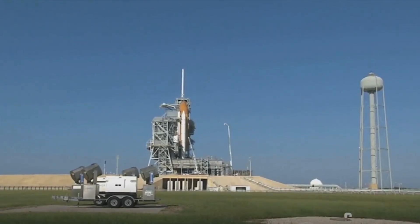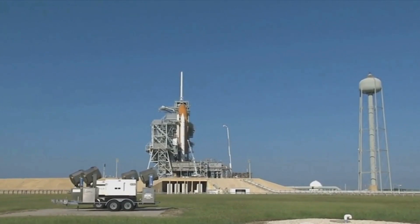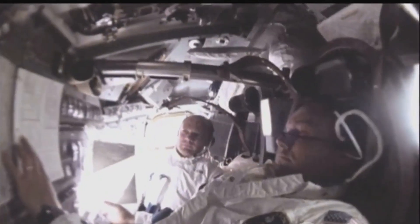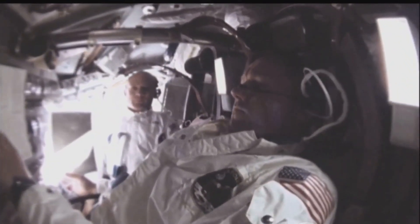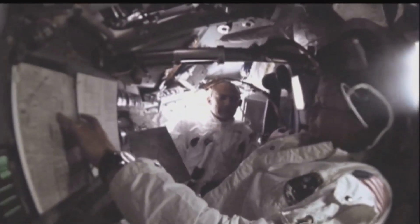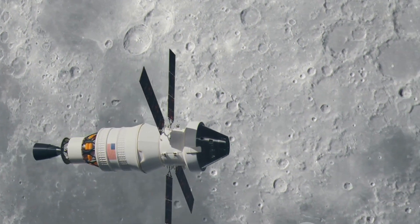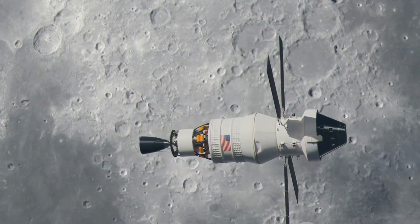Ever wondered how the journey to the moon might unfold in the 21st century? Today we delve into the fascinating chronicles of the Artemis II mission, NASA's mission with crew under the ambitious Artemis program. It all begins at NASA's Kennedy Space Center in Florida, where a crew of four astronauts prepare for an adventure of a lifetime. The astronauts will board the Orion spacecraft, perched atop a Block 1 configuration of the Space Launch System, or SLS rocket.